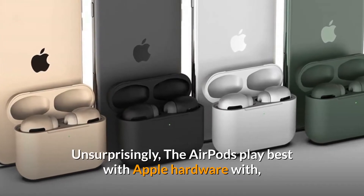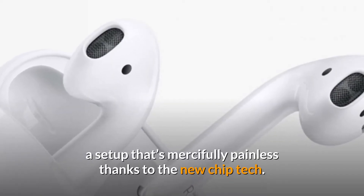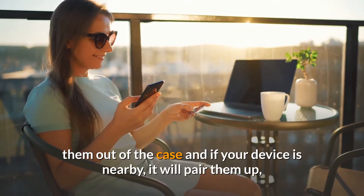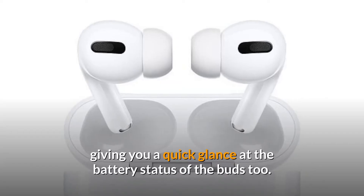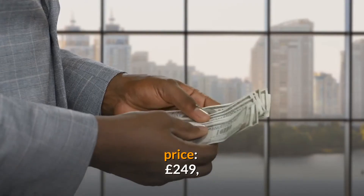Unsurprisingly, the AirPods play best with Apple hardware, with a setup that's mercifully painless thanks to the new chip tech. Pull them out of the case, and if your device is nearby, it will pair them up, giving you a quick glance at the battery status of the buds. Price: £249.